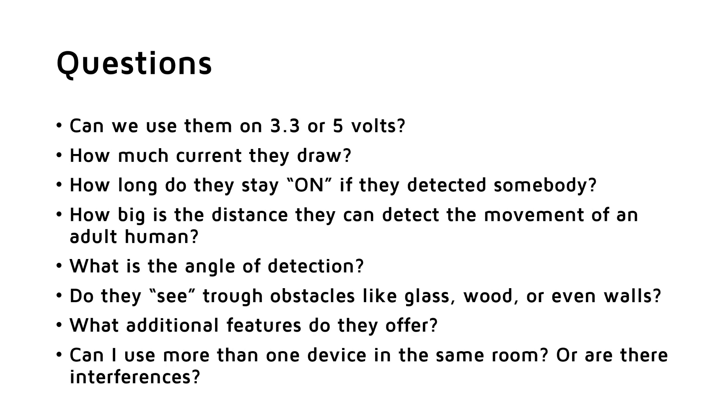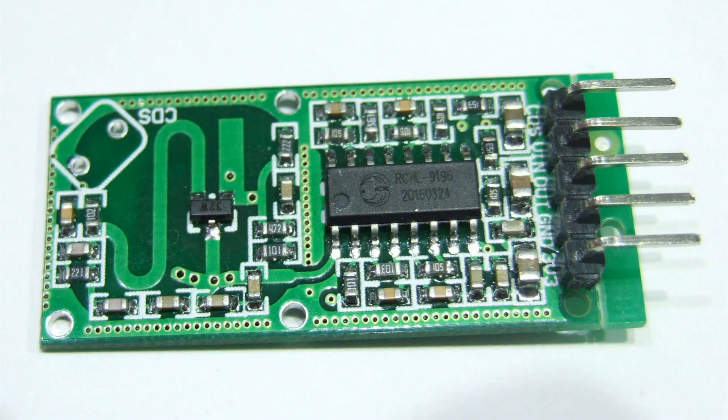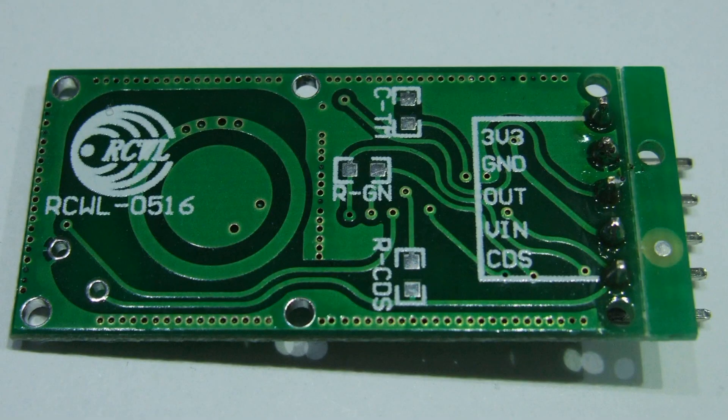First, we look at the contenders. The RCWL-0516 is the cheapest device and should work from 3.3 to 28 volts. It also offers a connection for an LDR resistor to inhibit its function if the ambient light level is already high. It also has a stabilized output of 3.3 volts. You can influence its sensitivity and delay time by adding a resistor or a capacitor on the bottom of the device. A small remark: the 3.3 volt pin is an output, and the VCC pin is called VIN.